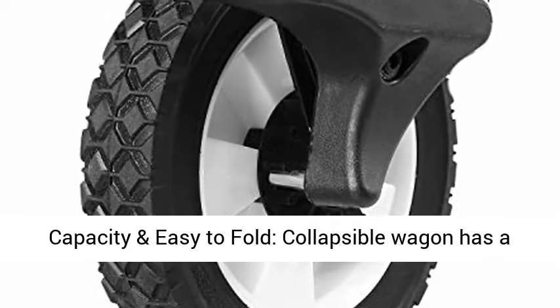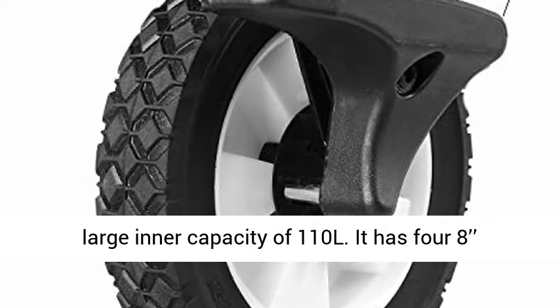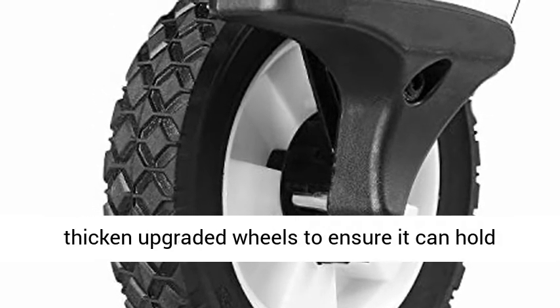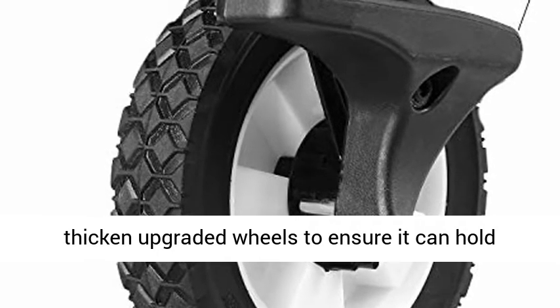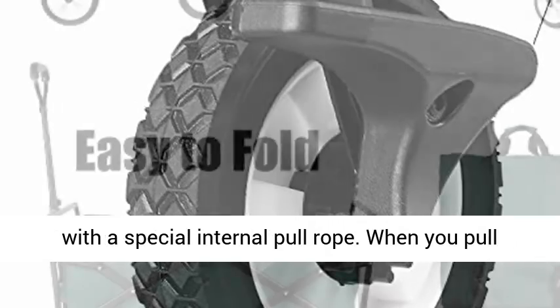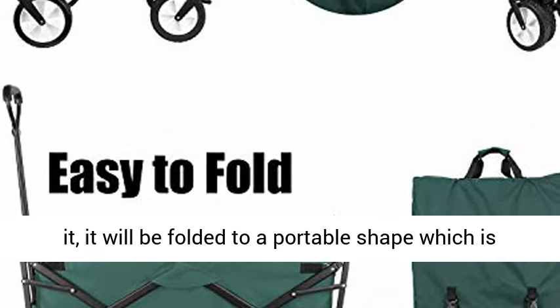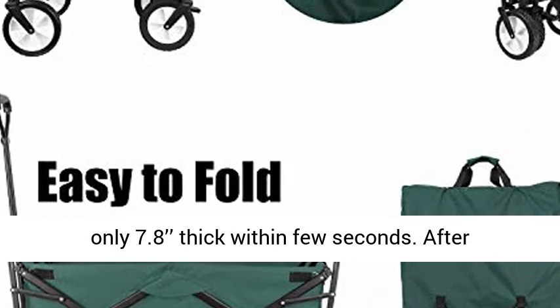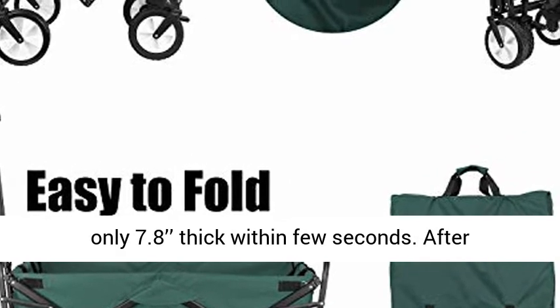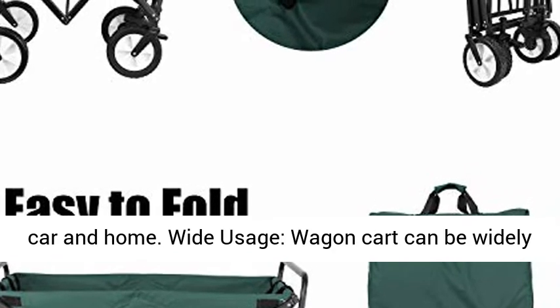Large capacity and easy to fold. The Collapsible Wagon has a large inner capacity of 110 liters. It has 4 thick upgraded wheels to ensure it can hold items up to a maximum of 170 lbs. It can also be easily folded with a special internal pull rope — when you pull it, it folds to a portable shape only 7.8 inches thick within a few seconds. After using it, you can easily fold and store it in your car or home.